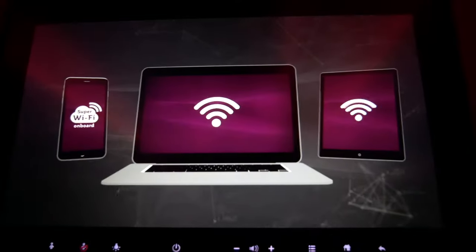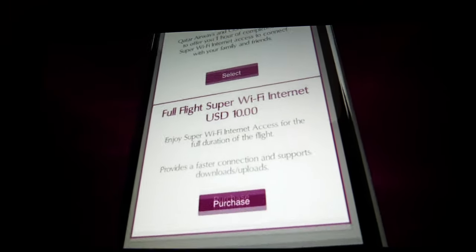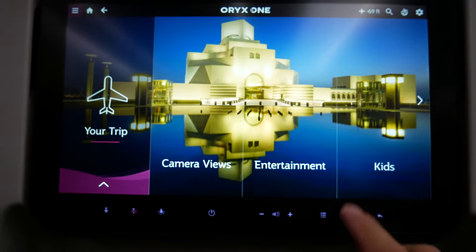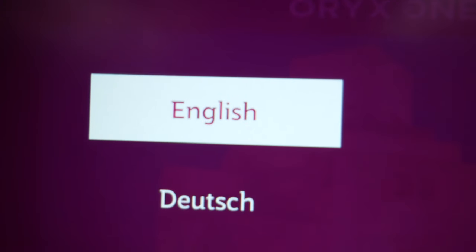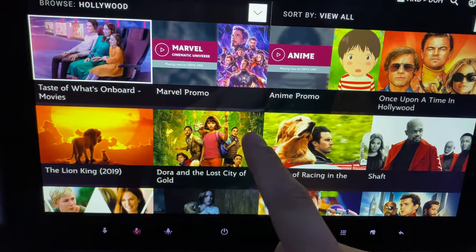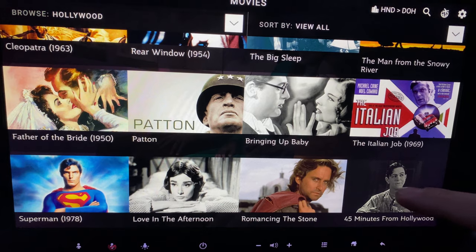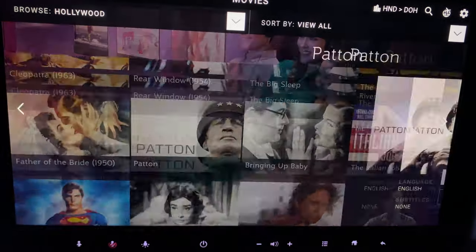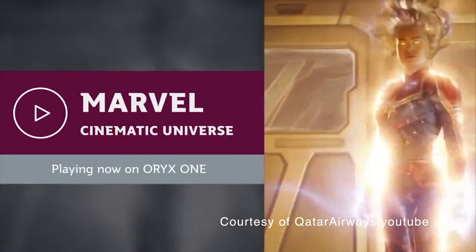Once in the air, we had a chance to check out the tech essentials like Wi-Fi, which is available for an extra charge, but your first hour is on them. Their entertainment center was impressive — it's a touch screen, accessible in various languages, with a really nice selection of movies: current blockbusters but also a fair amount of old classics. My husband was very happy catching up on the latest Marvel movies because they've got the entire Marvel Cinematic Universe.